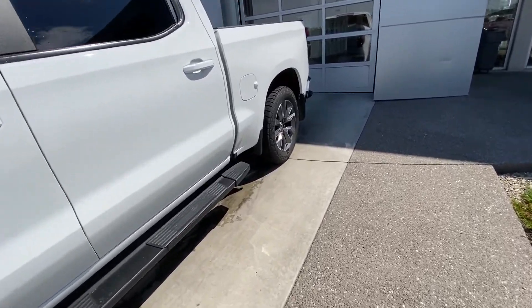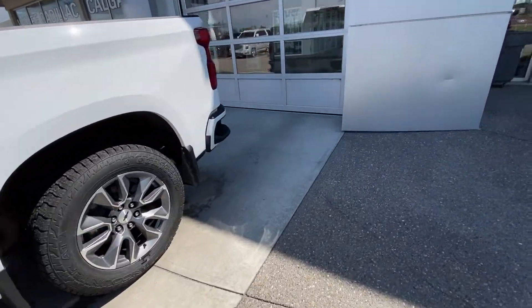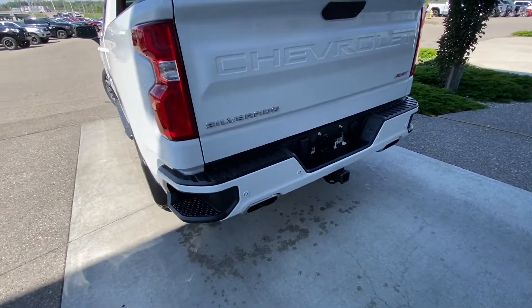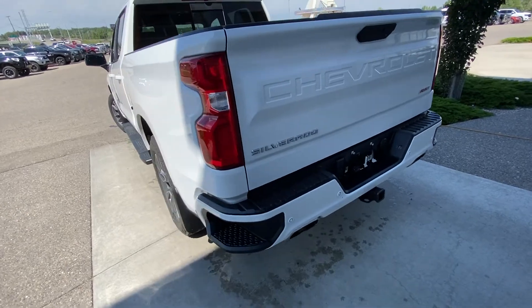Making our way back down the side, this is a crew cab with rear tinted privacy windows. The truck also has LED brake lights, rear parking sensors, a dual chrome exhaust system, and a trailer tow package with RST badging.